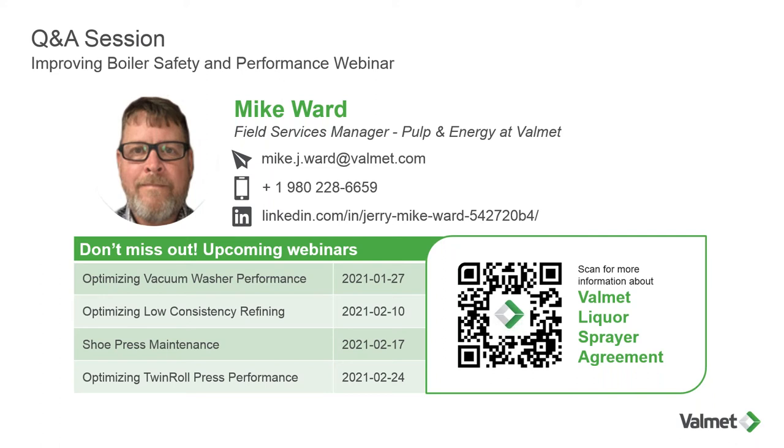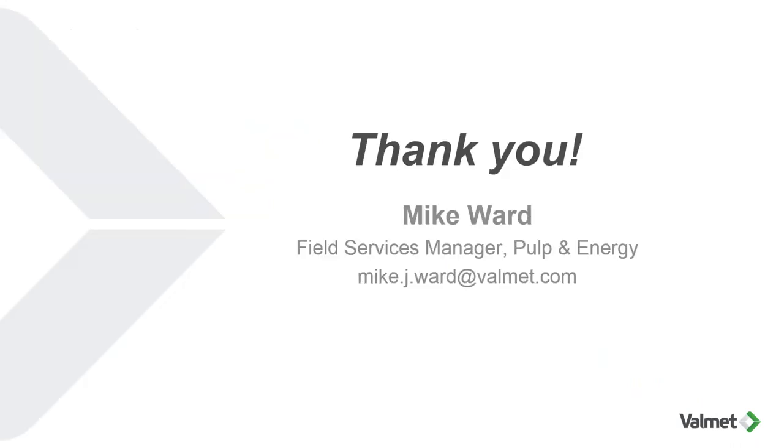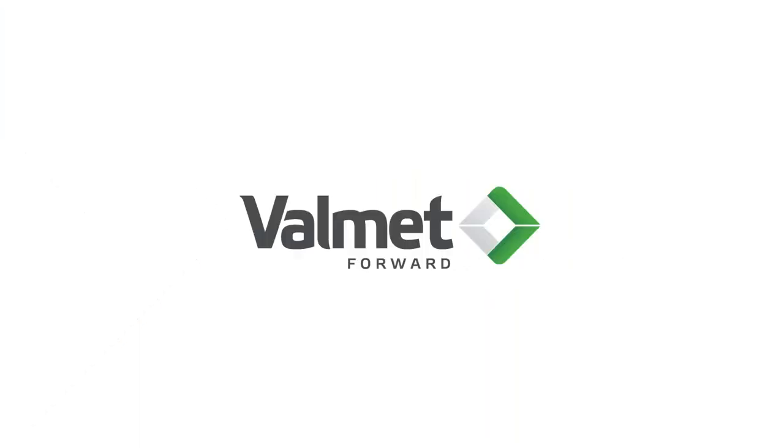I hope we were able to respond to most, if not all, of your questions. Mike will follow up via email with anyone whose question we were unable to answer, or for anyone who wants a PDF of the presentation or the liquor spray station agreement brochure that has examples of ROI across various factors. We'll also be emailing you a link to the recorded webinar as soon as it's available on YouTube. If you have any further questions, email mike.j.ward at valmet.com or reach out to him on LinkedIn. We hope you gained some valuable knowledge about improving boiler safety and performance today. Thank you all for giving us your time, and we hope you'll join us at future Valmet webinars.